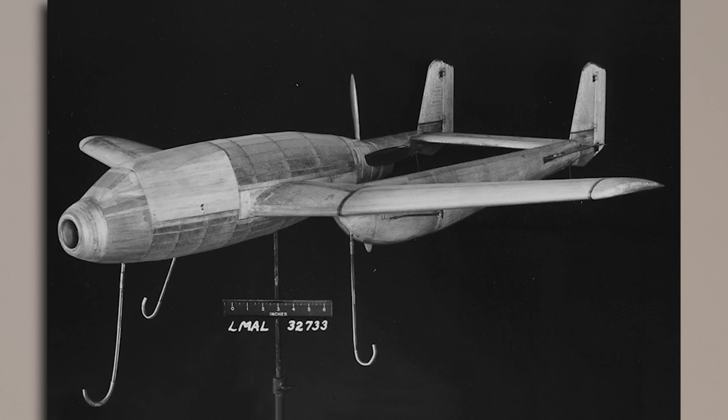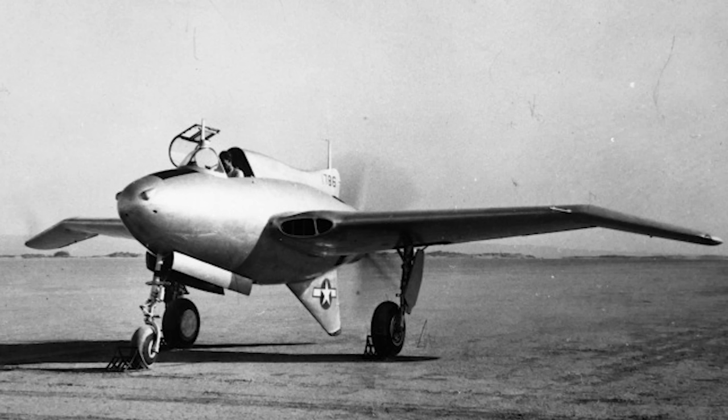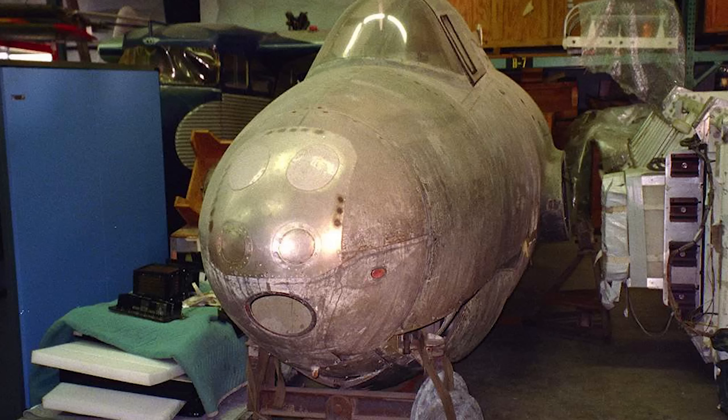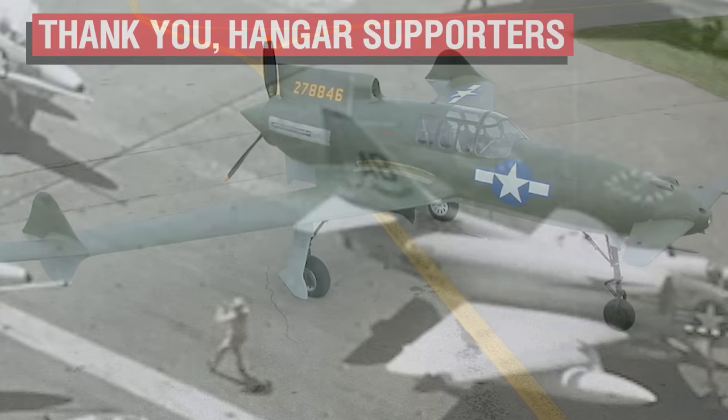Similar degrees of failure would be found in the three competing designs that initially lost out to the XP-54: the Bell XP-52, the Curtiss-Wright XP-55, and the Northrop XP-56. However, unlike the Vultee model, an example each of both the Curtiss and Northrop designs still exist today. And all of these examples will get their own videos in the near future.